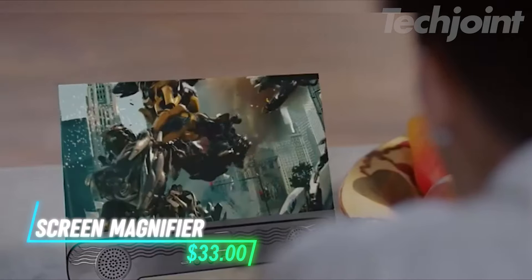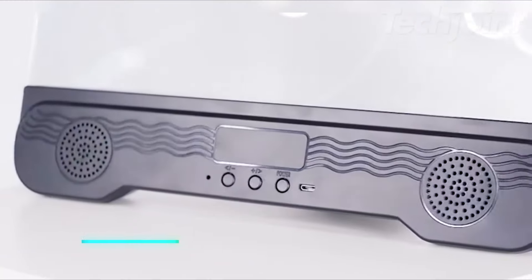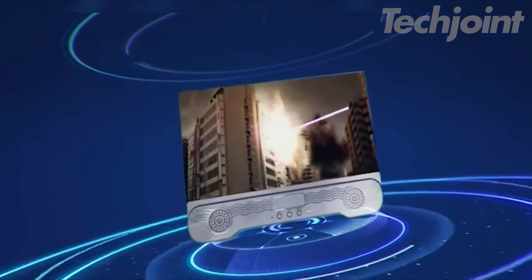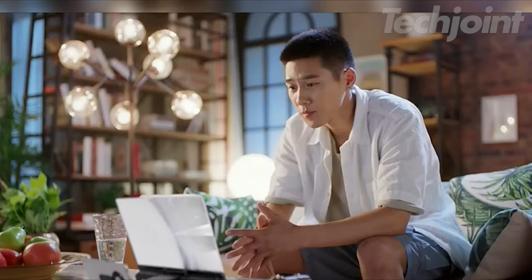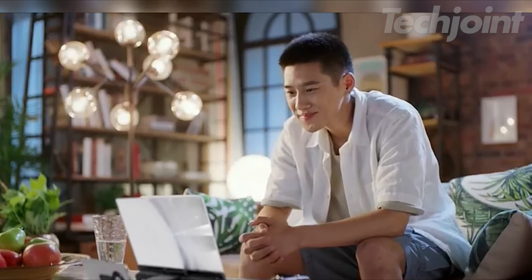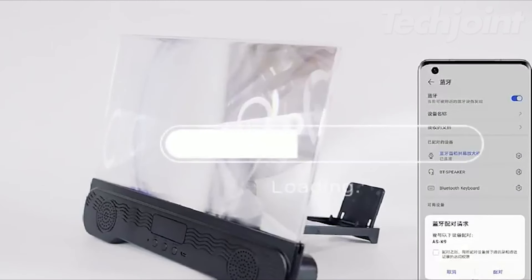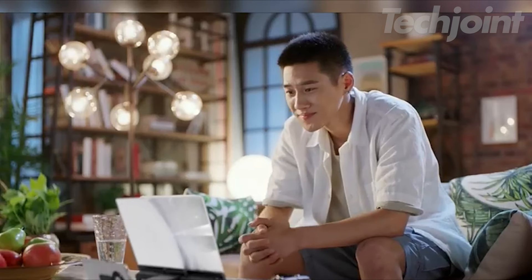Transform your phone into a mini home theater with this 14-inch screen magnifier. The HD acrylic lens magnifies your phone's display by 3-6 times for clearer visuals while reducing glare and eye strain. It includes a Bluetooth speaker for enhanced audio and features a foldable stand for easy portability. Compatible with most smartphones, this magnifier provides an immersive viewing experience whether you're at home or on the go.